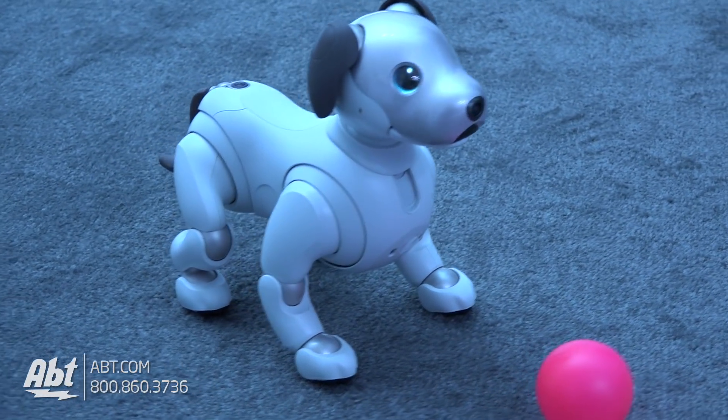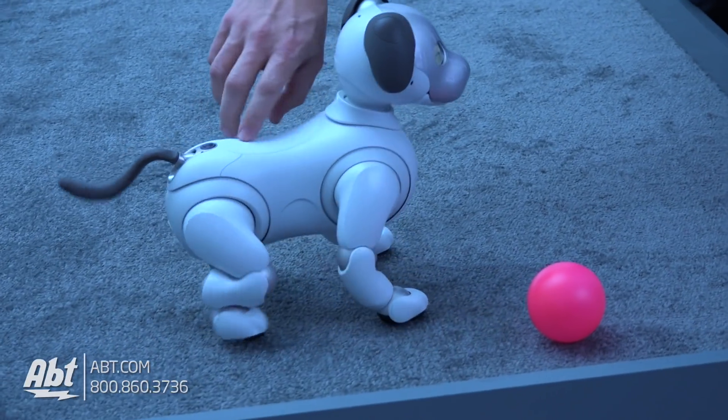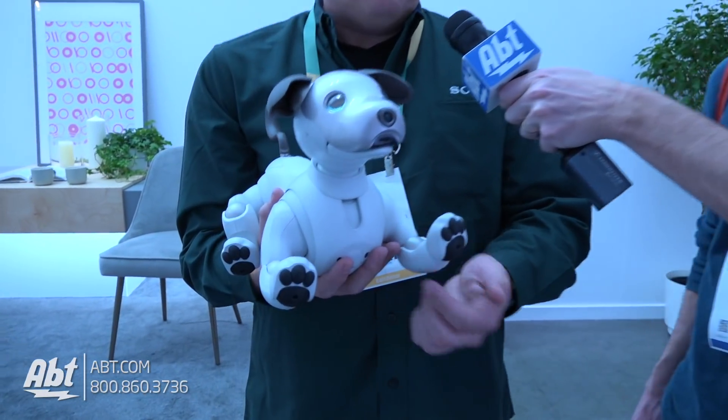There are actually 22 actuators — points of movement — between elbows, arms, and paws, and it's very lifelike. You guys saw it running around and chasing the ball or the bone — it's really great.